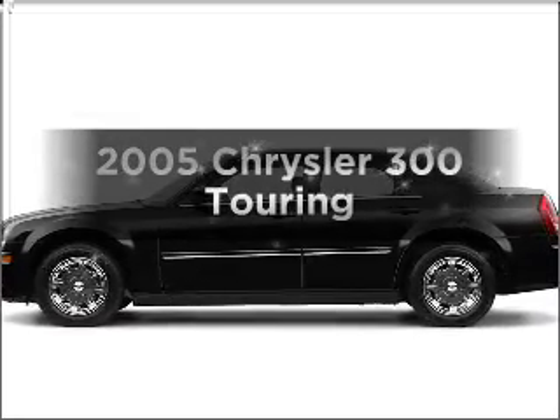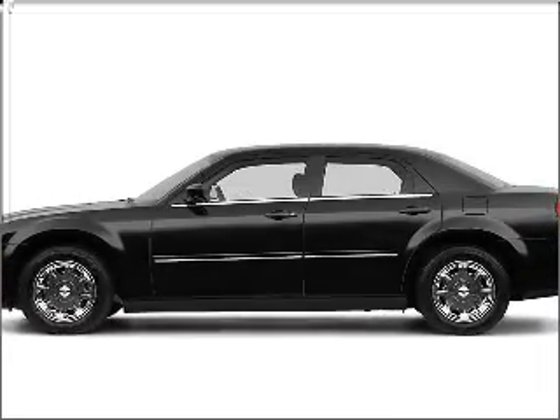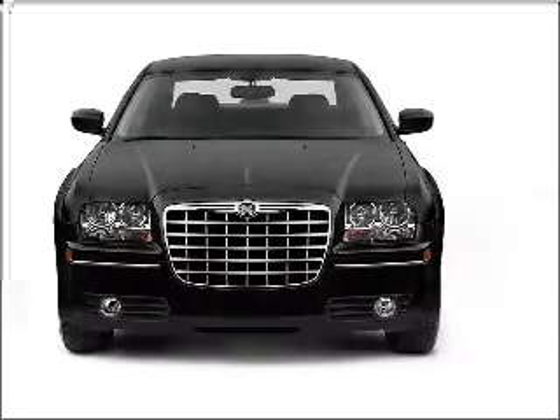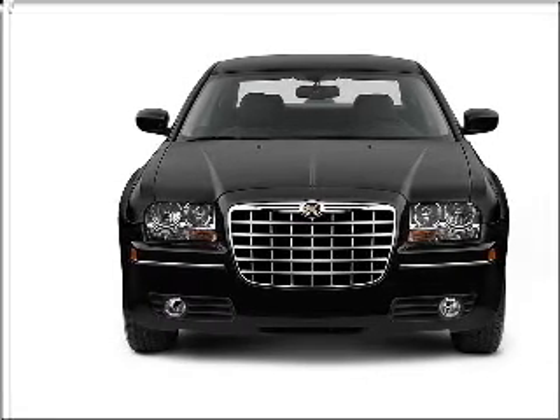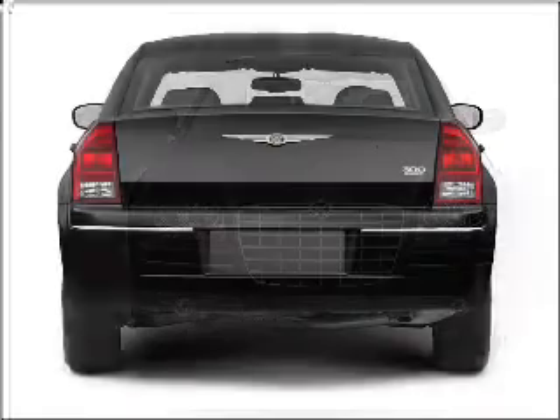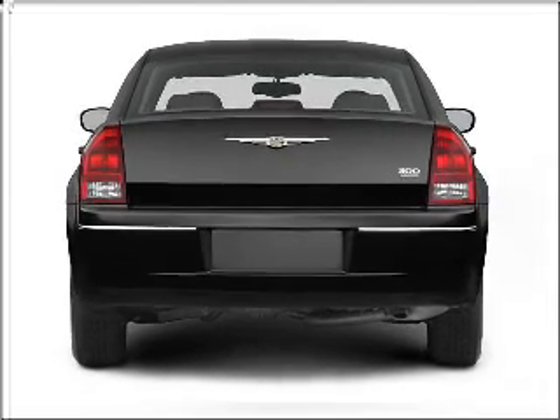Check out this 2005 Chrysler 300. Everything you need under one roof with this great vehicle. With a solid six-cylinder engine that responds smoothly to its automatic transmission, premium wheels give a more luxurious look.